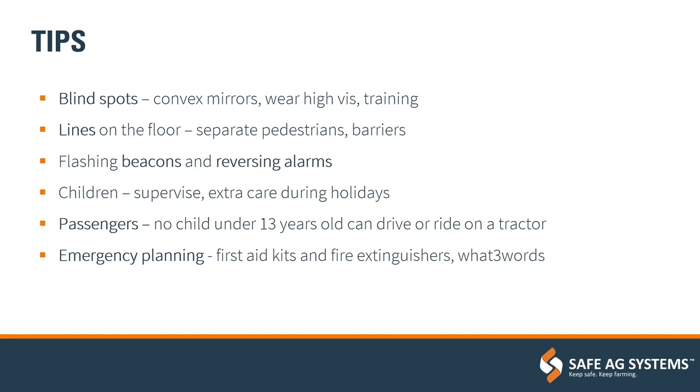Children on the farm: agriculture is unique in that it's often a home as well as a workplace, but that doesn't mean children don't need to be supervised. Riding on machinery — children need to be over 13 years old to get on any machines in agriculture, and after that make sure they are on a seat with a seat belt.